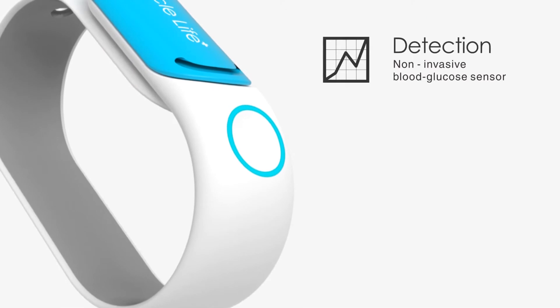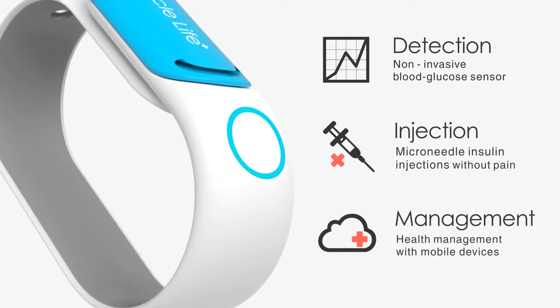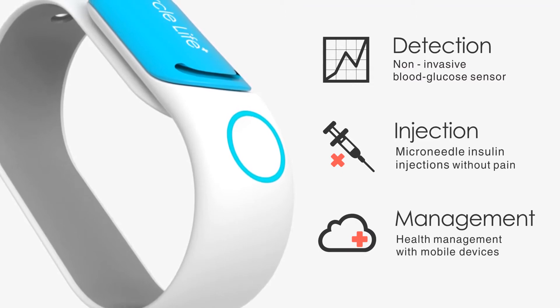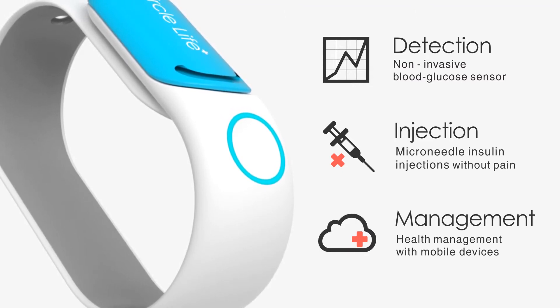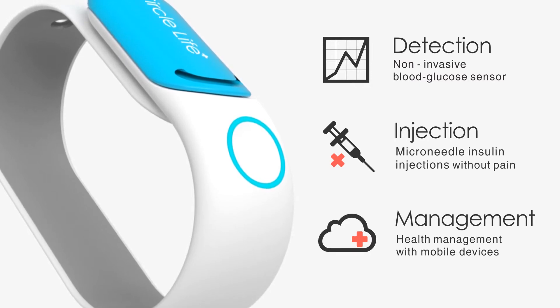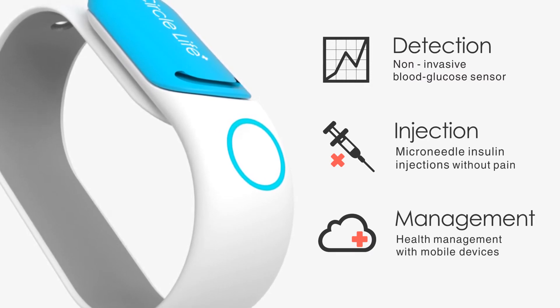With Circle Life we have set three main goals. First is to detect blood sugar levels in a non-invasive fashion, second is to provide a way to get an insulin injection without the pain, and third is to have an easy-to-use and robust health management system right on the user's wrist.